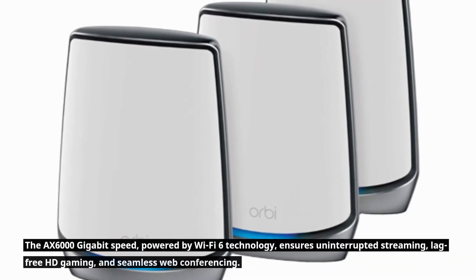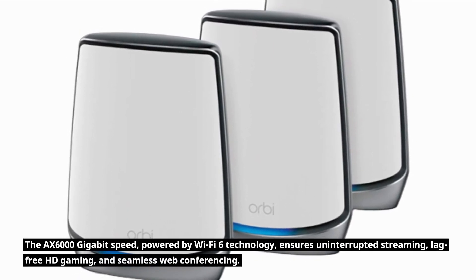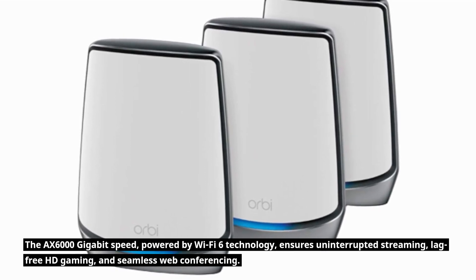The AX6000 gigabit speed, powered by Wi-Fi 6 technology, ensures uninterrupted streaming, lag-free HD gaming, and seamless web conferencing.